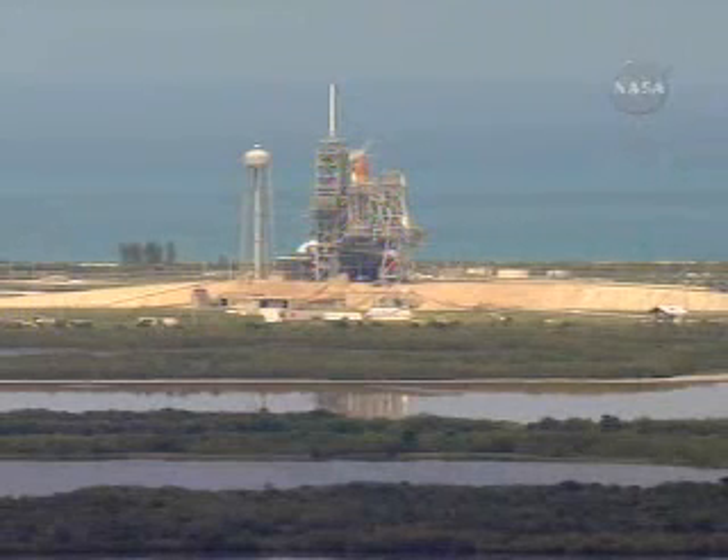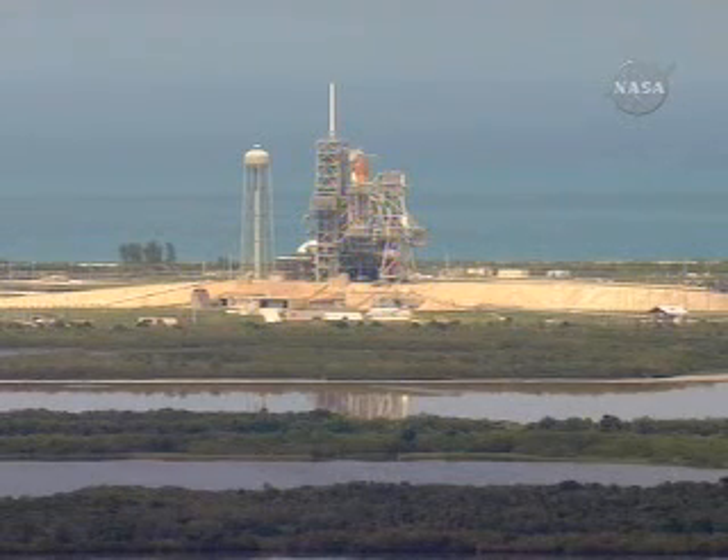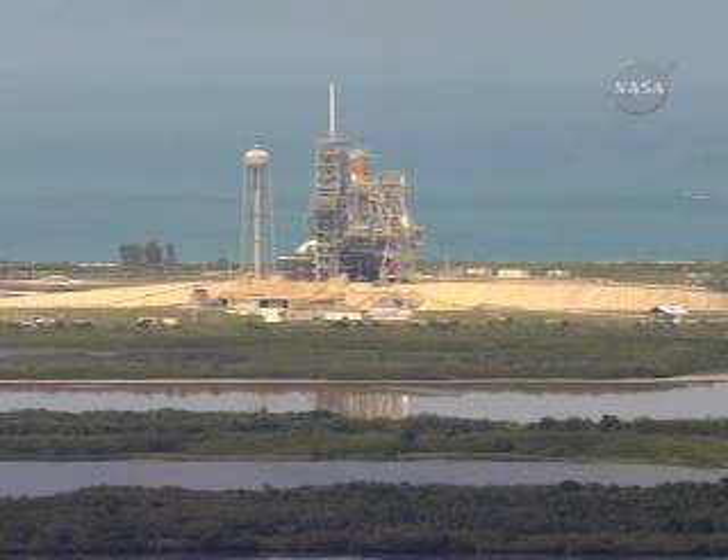Here once again is Atlantis on Launch Pad 39A at the edge of the Atlantic Ocean, where we continue to be on schedule for a launch at 7:38 p.m. this evening. Weather is cooperating.